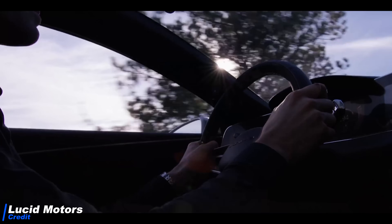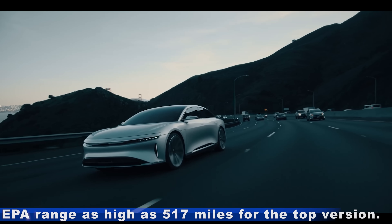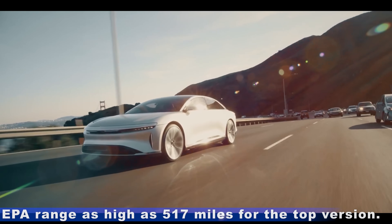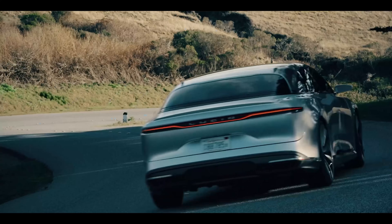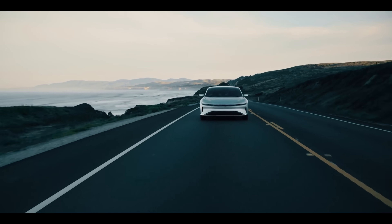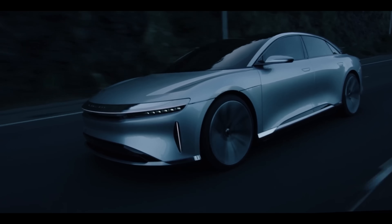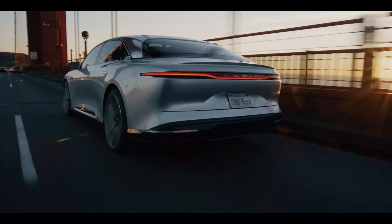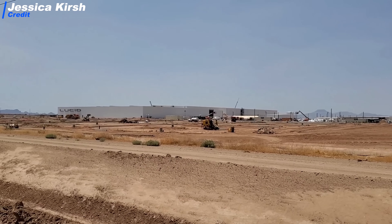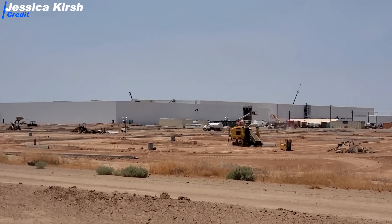But we have to say, there is one which might really become the first real Model S challenger. The Lucid Air was revealed to have a 442-mile real-world driving range — not WLTP, real-world range. If that is true, this car could really be the very first Tesla Model S challenger ever. We hope this info will prove to be real, because it would be awesome to have a Model S competitor, which has never been the case until now. The Lucid Air production version will be revealed on September 9th, and it will enter production later this year.